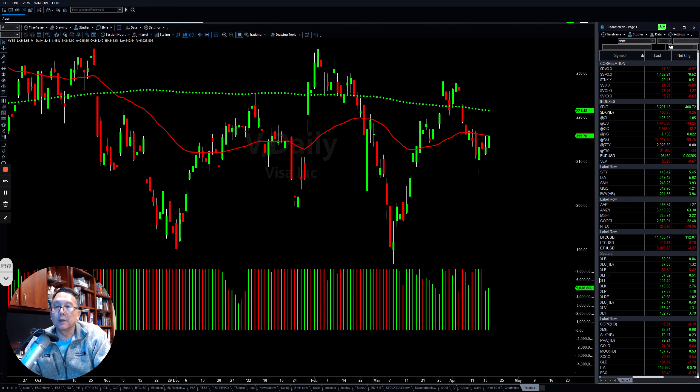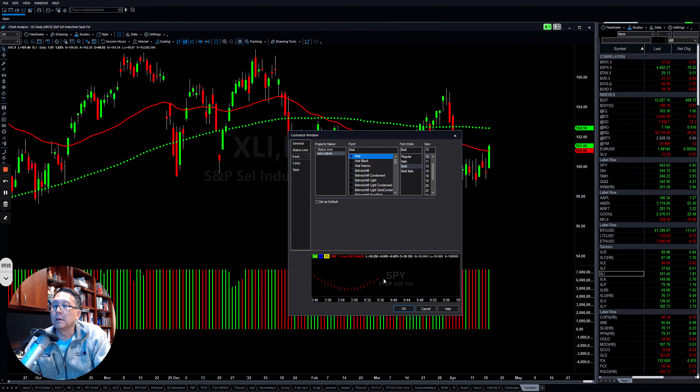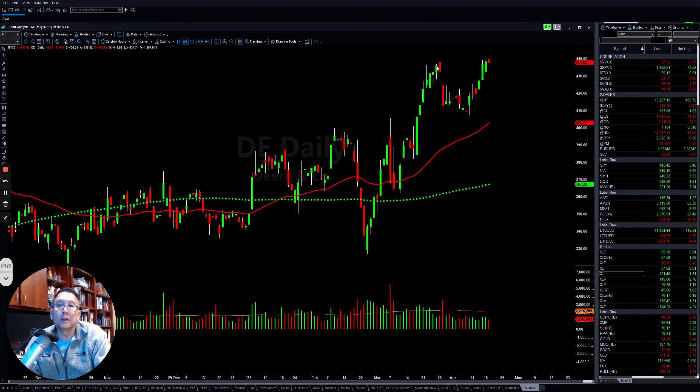If you look at Industrials, after they pulled back down and went sideways for several days, today they gained back momentum. In the short term, we're looking for a move back up. Some stocks we mentioned on the weekend — like Caterpillar — are still hanging tight to the upside. And John Deere is another strong one there.